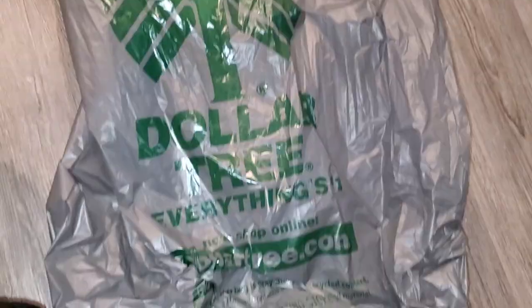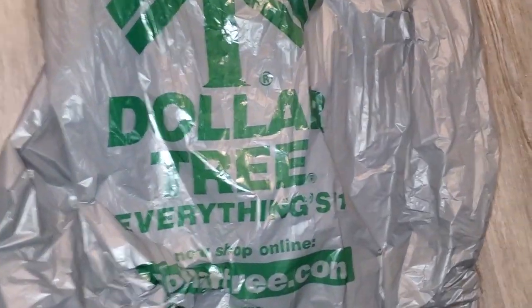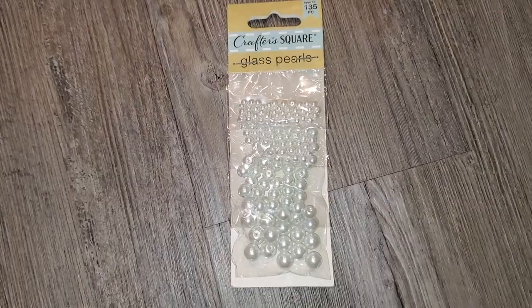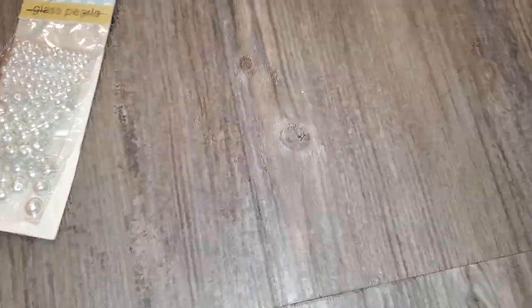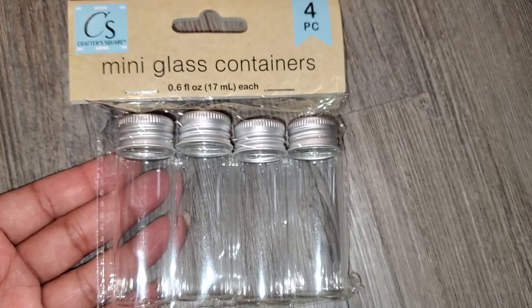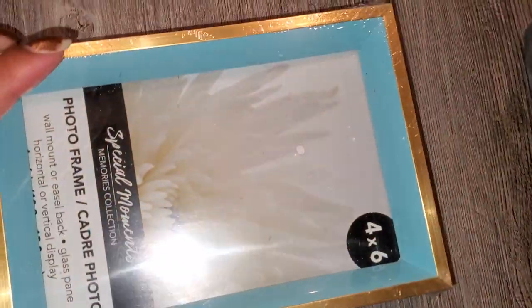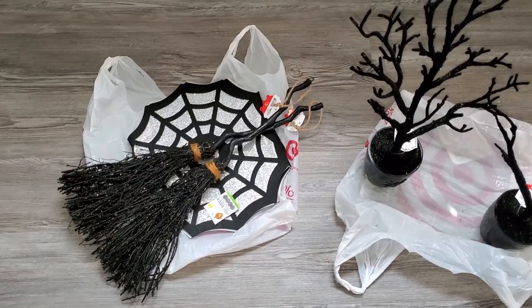We made another run to Dollar Tree — probably the least I've ever bought. I was looking for something specific but couldn't find it, though I did pick up a few things: a little pack of glass pearls in multiple sizes, a little pack of mini glass containers, and a photo frame that's almost like a shadow box — perfect for a DIY project. I also grabbed one other item I thought would be great for a DIY as well.